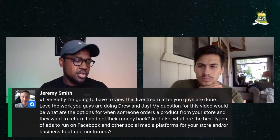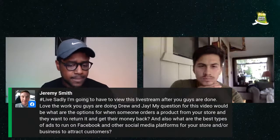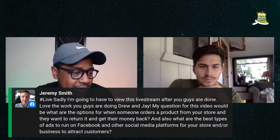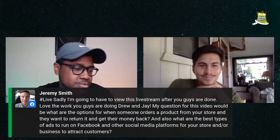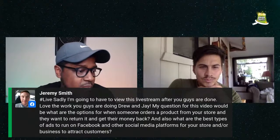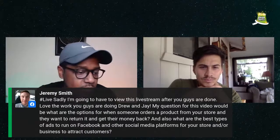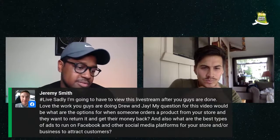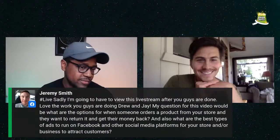Now we're going to open up for questions. Jeremy asks: what are the options when someone orders a product from your store and wants to return it and get their money back? And what are the best types of ads to run on Facebook and other social media platforms to attract customers? Those are great questions, Jeremy — he's been on the past three or four lives showing a lot of support.